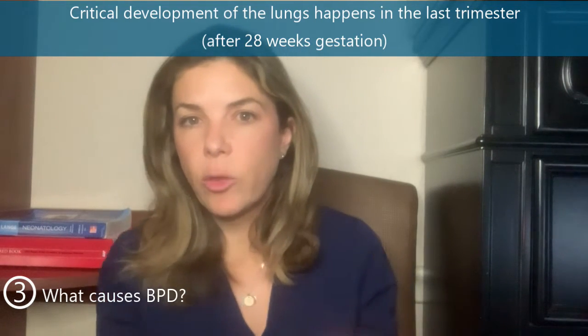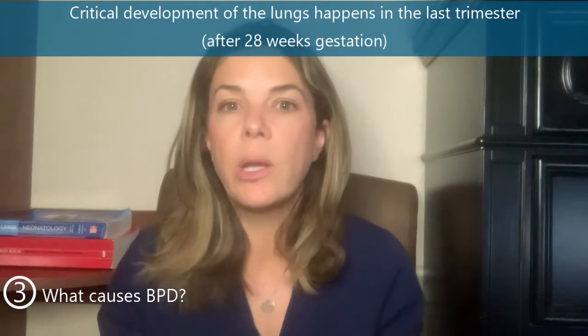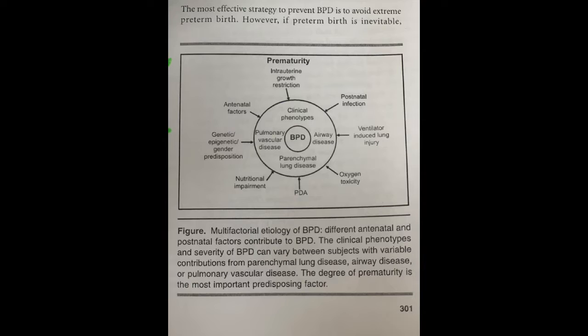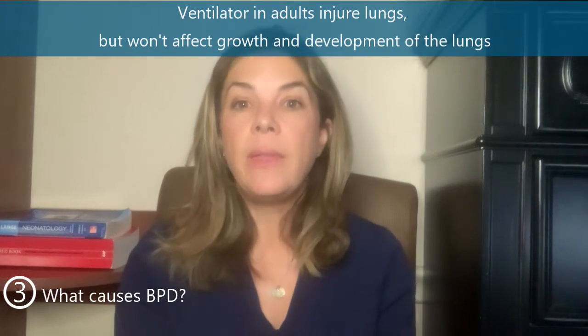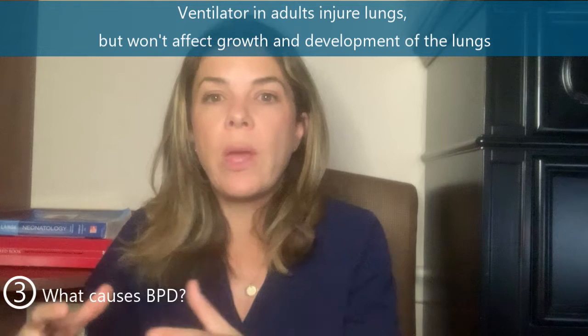Critical development of the lungs is happening throughout pregnancy, and really the third trimester is when a lot of the alveoli are actually forming. So if these babies are constantly getting injury to their lungs — whether from CPAP, the ventilator, high oxygen, or the inflammatory response — then that combination may affect the actual development of the lungs. Those alveoli may not develop as well, just because of what they're being exposed to. This is an important point, because it's very different from an adult on the ventilator for a long period of time — in an adult, ventilator injury won't affect the growth and development of the lungs themselves.